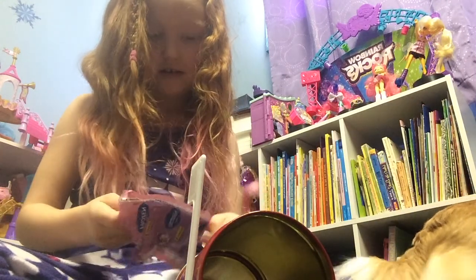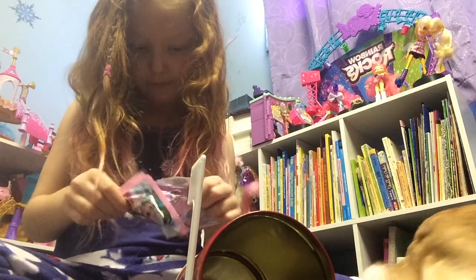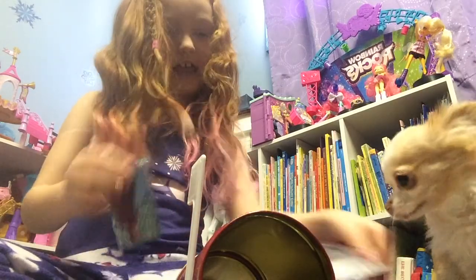Ooh, it's on a glitter one. Let's try to get this out. Can you help with that one? No, Marnie, I'm doing it. I got it!